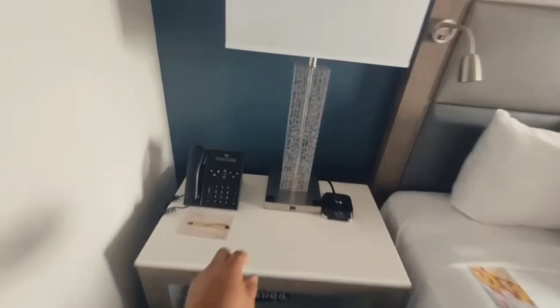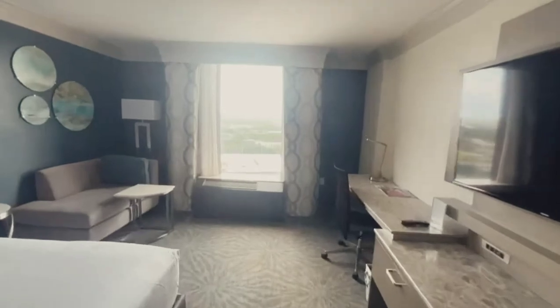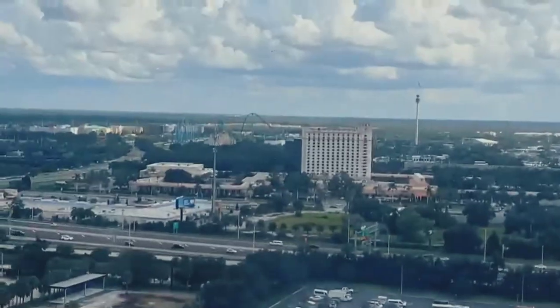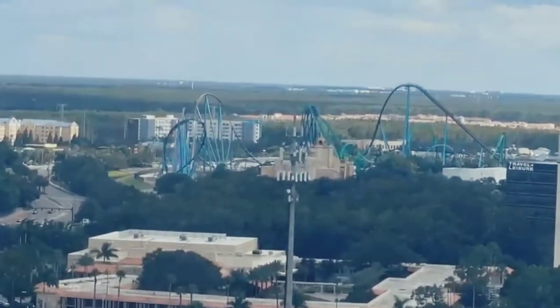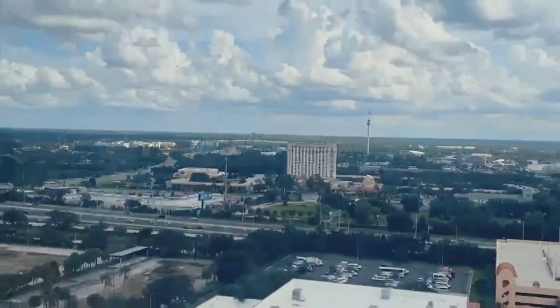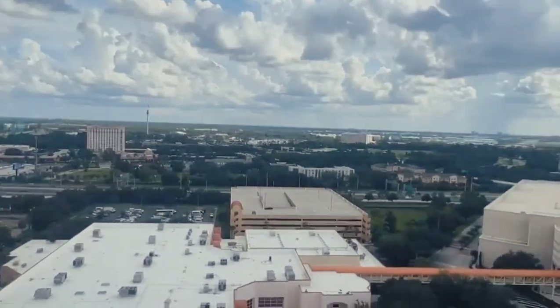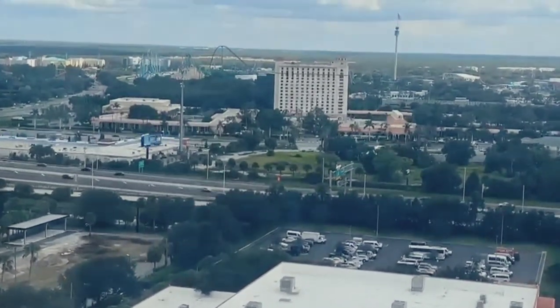The big draw to this room, especially if you want to be on a higher floor — and you don't have to pay anything extra — is the views. Panning over here, you can see a roller coaster — a couple of them — you can see one going right now. That is SeaWorld! You're really close to SeaWorld. This hotel is on International Drive, and what you see in front of the highway is I-4, the busy I-4 corridor.